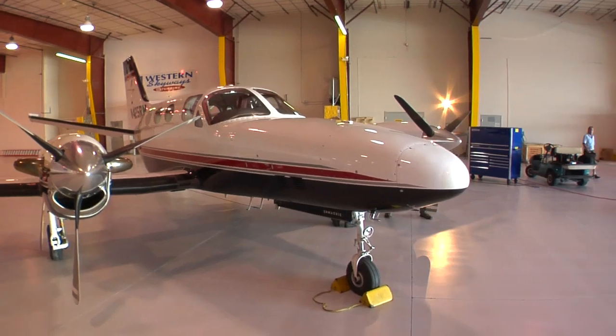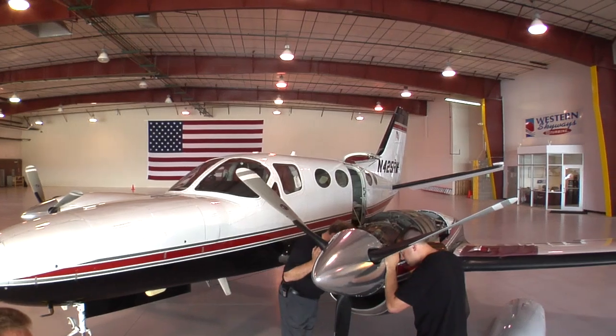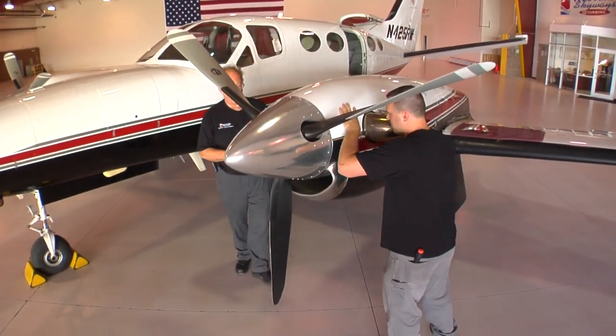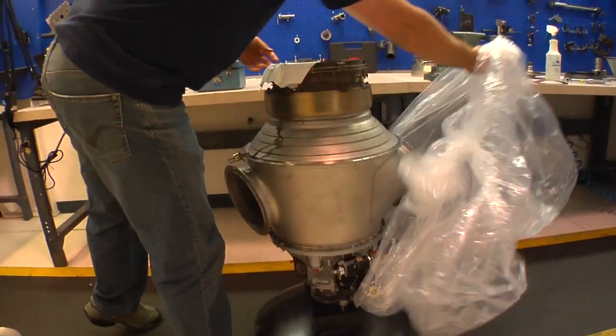We have a Conquest 1 here with PT6A-28 engines. We're just finishing up double hot sections. The guys are currently checking their safeties and cowling it up and getting ready to go out to a ground performance run. Not only do we do the on-wing hot section repairs, we also do engine removals and installations along with the rigging of the engines once installed.